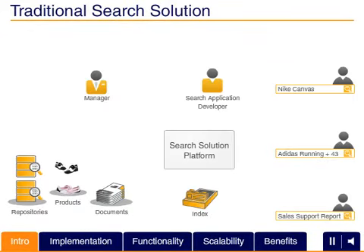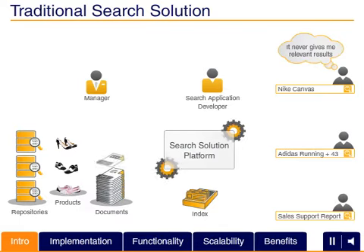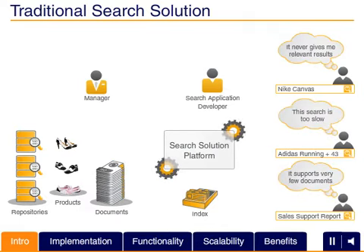Data, both structured and unstructured, is growing at an unprecedented rate. To provide users with timely, customized access to relevant, actionable information, companies are looking for even better, more comprehensive search capabilities.